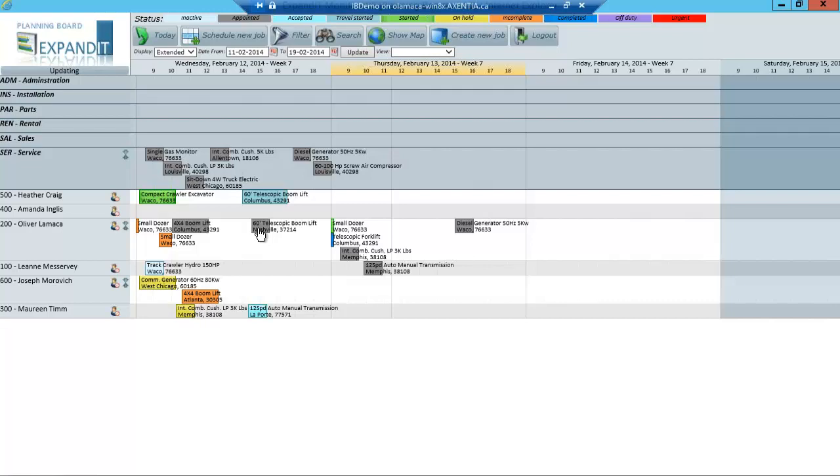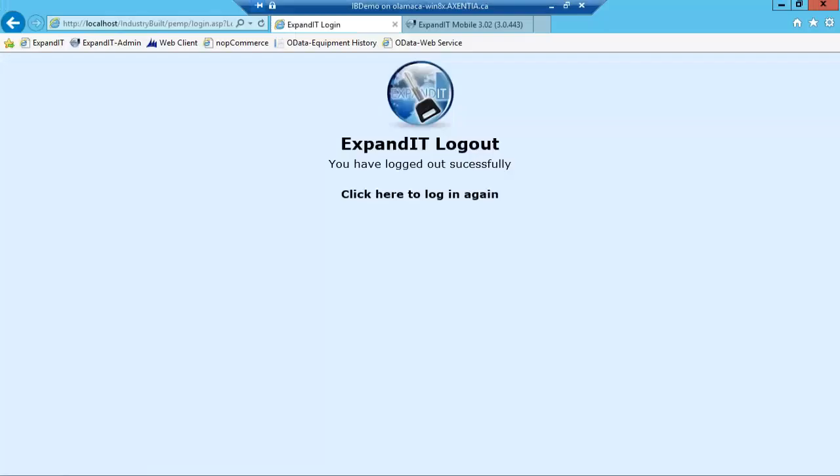Now that the work order has been assigned to me, the next logical step is to show you what that looks like from the technician's perspective — what they would see on their tablet. But before I do that, I also want you to be aware that within the product itself there's internal messaging, so you don't have to launch your email. You can message technicians internally to let them know there is a high-priority work order that needs attention.